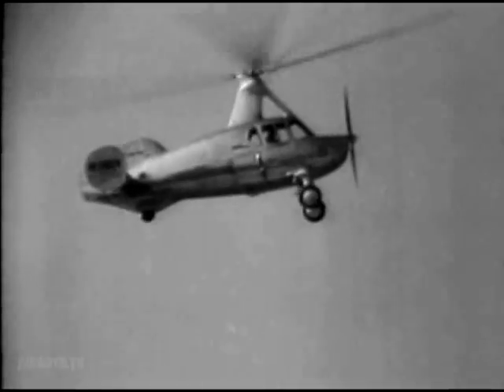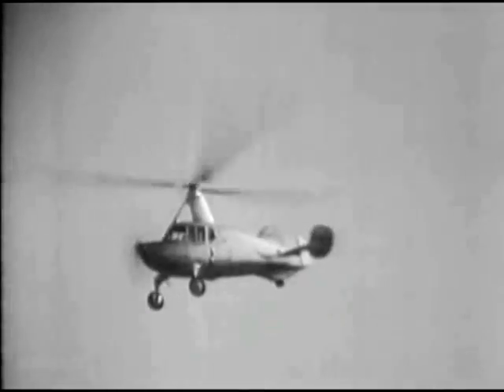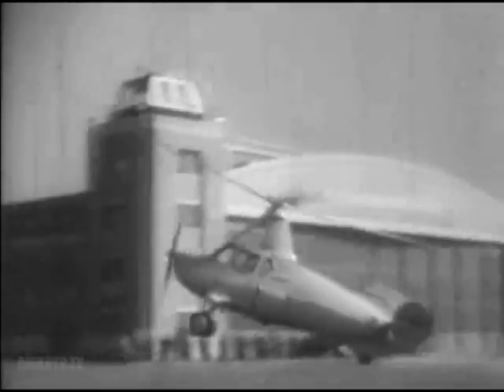The RAF uses autogyros which make excellent observation planes due to their hovering ability and slow speed. And if trouble brews, why, come on down.